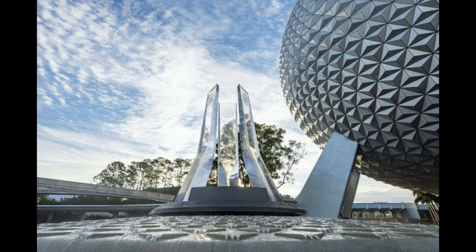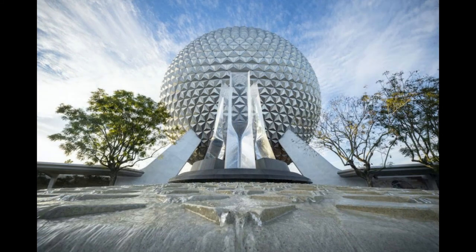Looking at this fountain by itself, it looks absolutely gorgeous. The nice little island feature, the surrounding lines, the actual fountain with the water dripping over, and the beautiful glass prongs right in the middle of the fountain. It meshes so well with Spaceship Earth in the background.